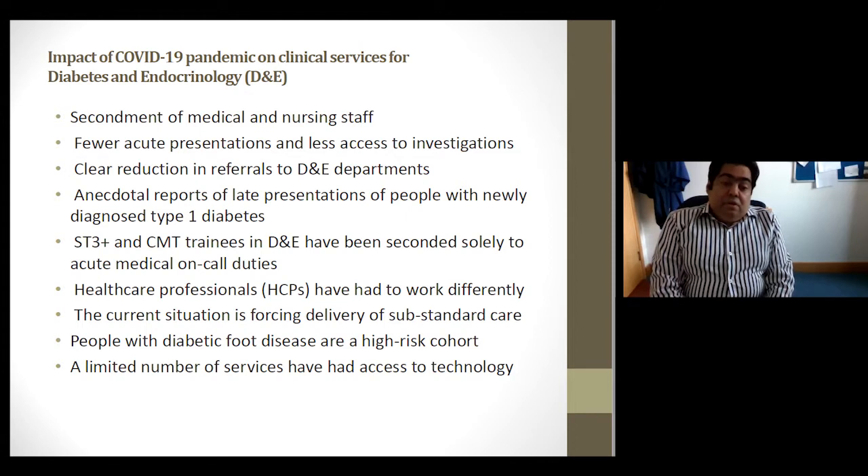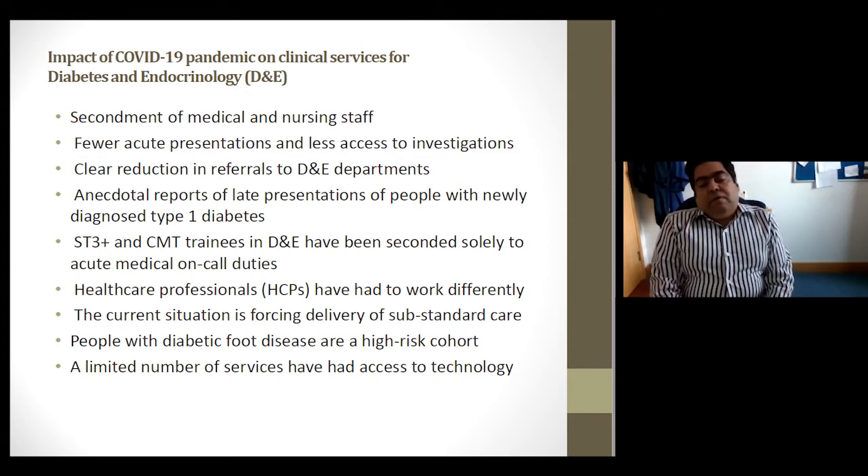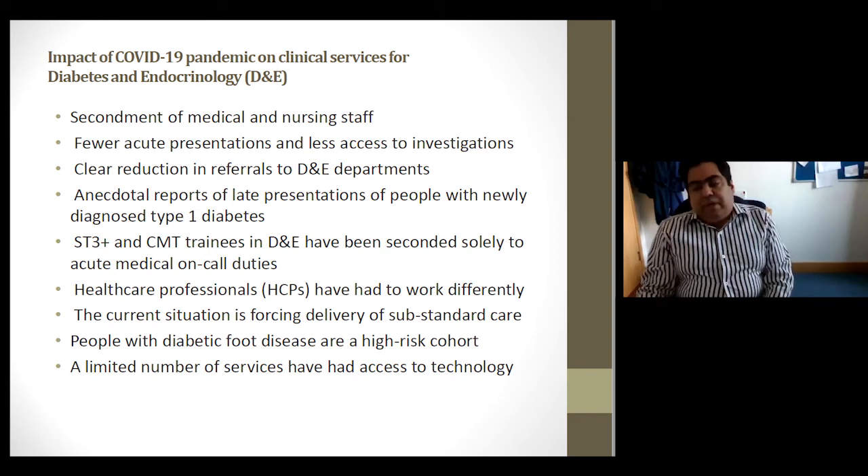Unfortunately, some of these things have led to delivery of substandard care and it's up to us to try and improve things. Some services have still been managing, for example the diabetic foot disease service and the antenatal service. A limited number of services with access to technology have been able to adapt more easily.